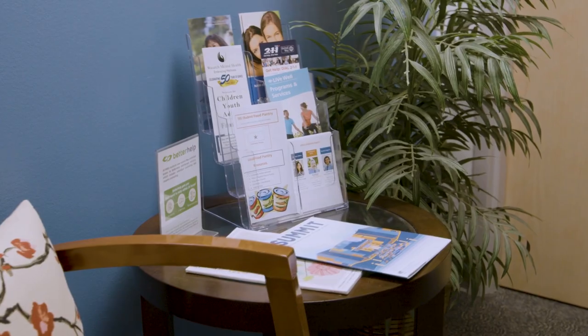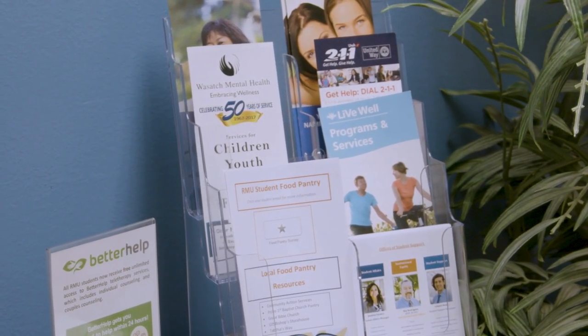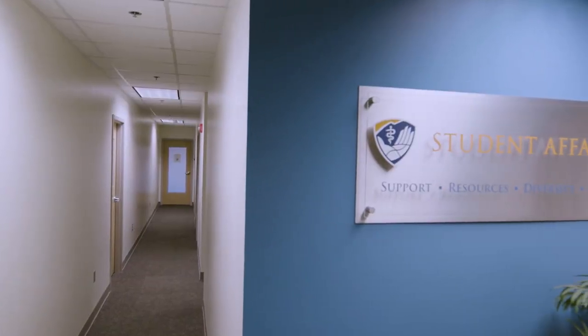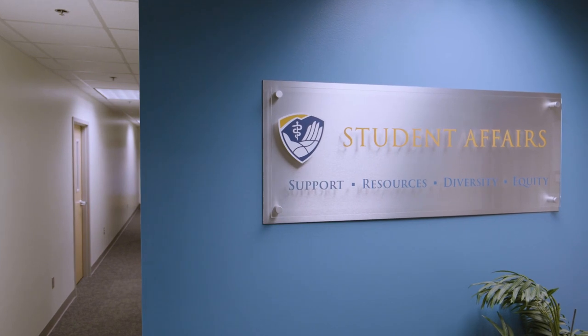The Office of Student Affairs supports students through various resources. They help create a positive student experience by providing things like wellness check-ins, at-risk student support, class leadership setup, and more. This office plays a key role in maintaining RMU's most important focus: you.